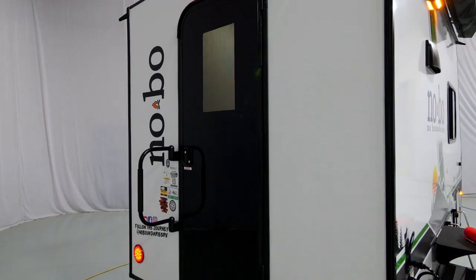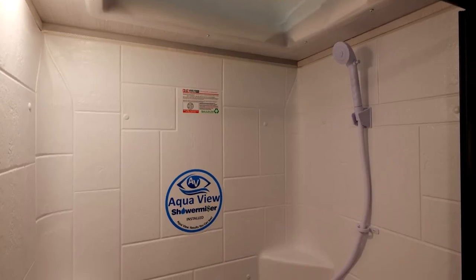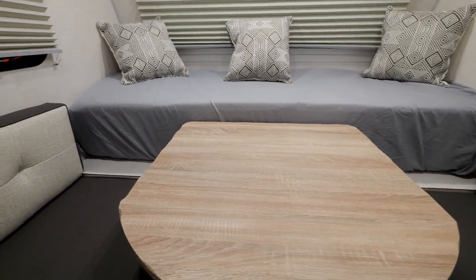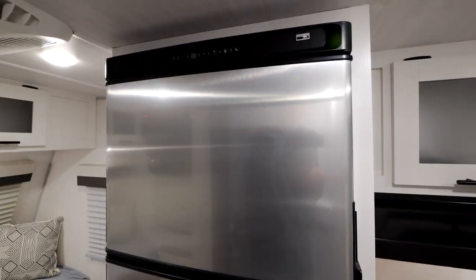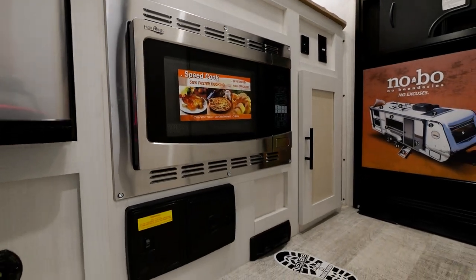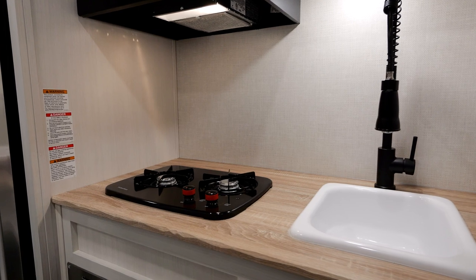The layout of this 16.1 is very unique for a few specific reasons. Number one, you do have a full dry bath, a queen bed up front that does convert into a dinette, and a full kitchen — starting with a 10 cubic foot 12-volt refrigerator, two-burner gas cooktop, a convection microwave oven, central vacuum system, and a large gooseneck faucet paired to 30 gallons of fresh water.